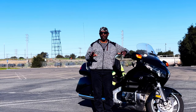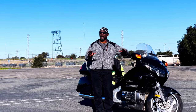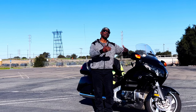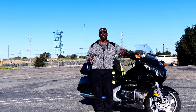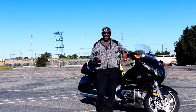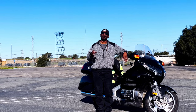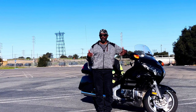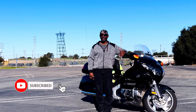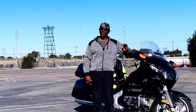Understand these answers I'm going to give you, because I truly believe everybody learns differently. What I explain to you, you may not pick up, or somebody else explains the same way and they pick up on it and the light comes on. Simply, the answer is: the gear really doesn't matter. Now, if you're in third, fourth, or fifth gear, then it does matter because your bike is going to start lugging. But first or second gear really doesn't matter — depending on your bike.